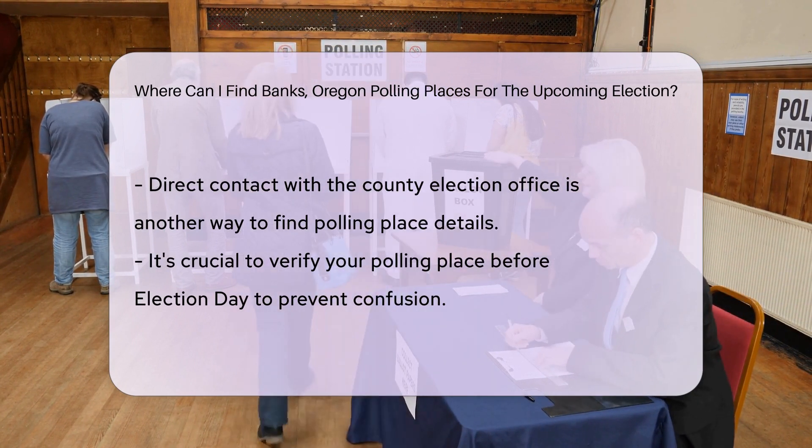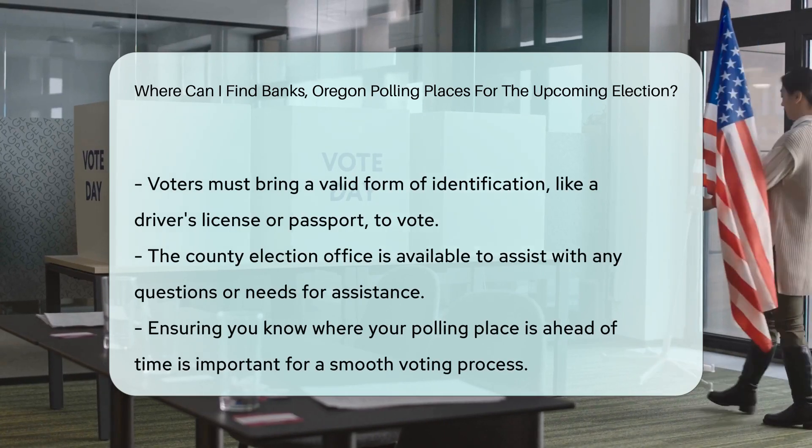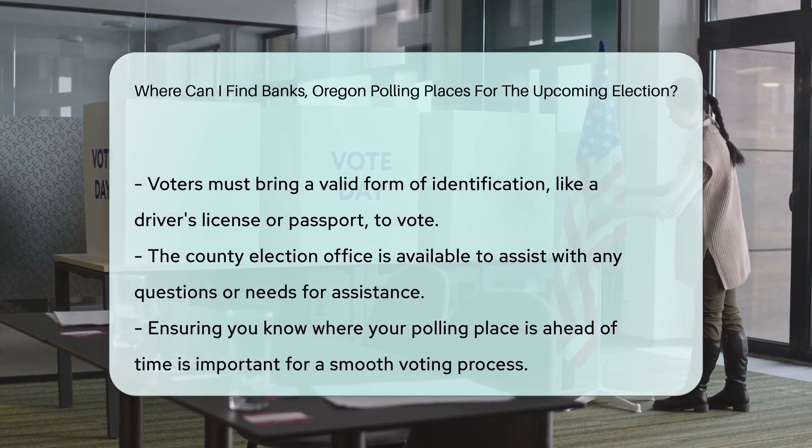Remember to bring a valid form of identification when you go to vote, such as a driver's license or passport. If you have any questions or need assistance, don't hesitate to reach out to the County Election Office for guidance.